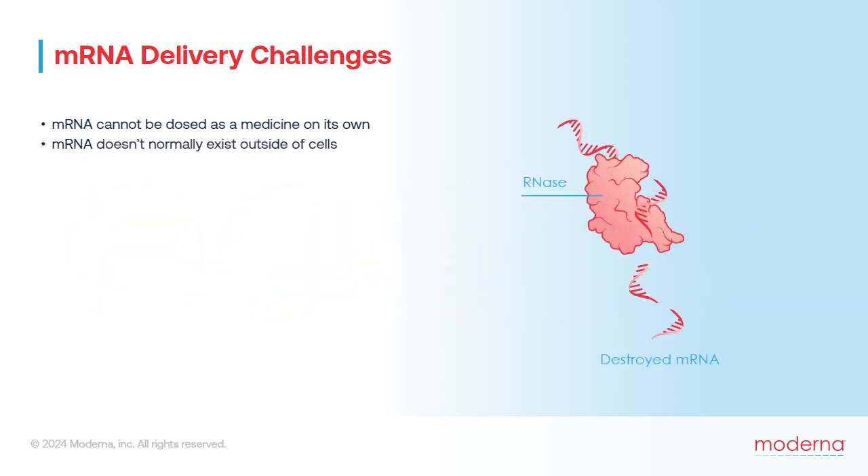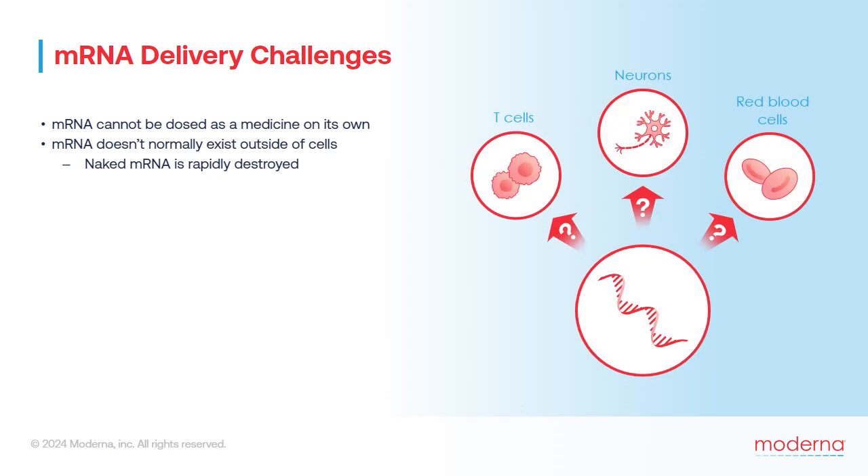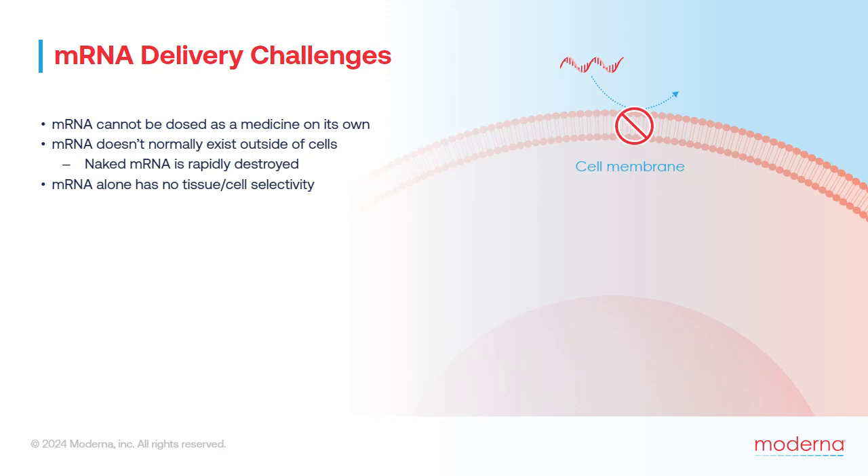Within our own bodies, mRNA doesn't normally exist outside of cells. When naked mRNA appears in the bloodstream or lymphatic system, our bodies assume it's either debris from dead cells or evidence of infection by an RNA-based virus. Our biological fluids are full of custodial proteins that clean up dead cells and defend us against viral infections, and they rapidly destroy naked RNA. Further, since mRNA is normally made within the cells that need it, the molecule contains no wayfinders for where in the body to go. Therefore, mRNA alone has no means for tissue or cell selectivity.